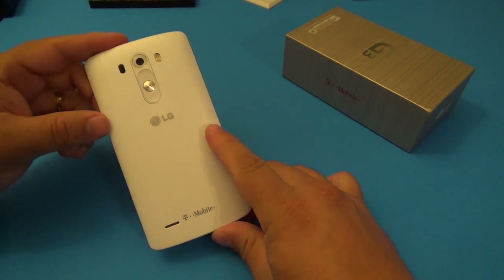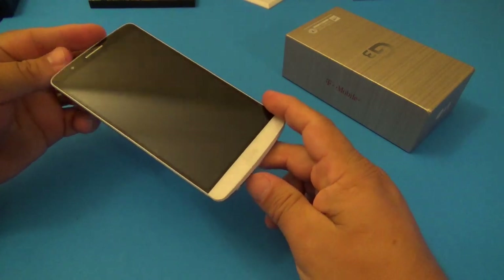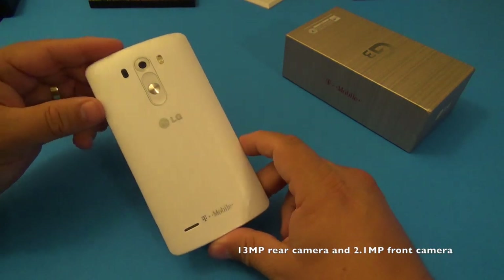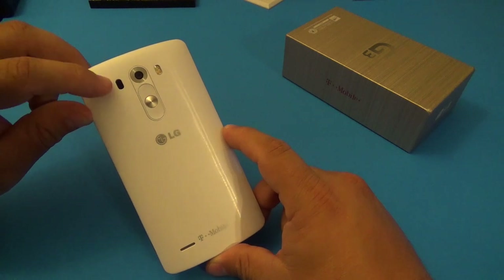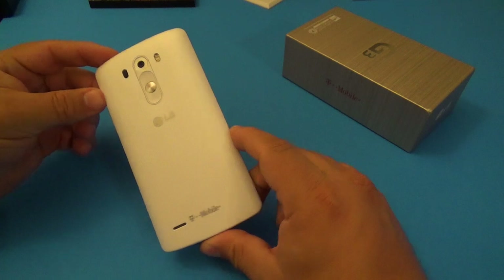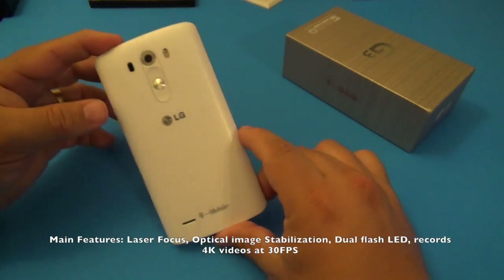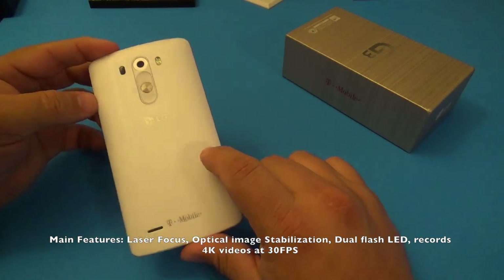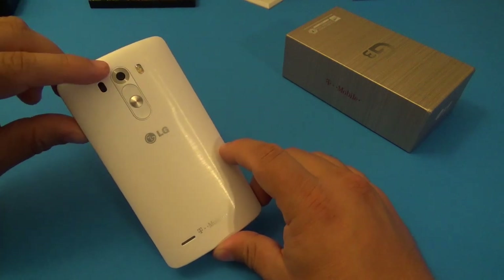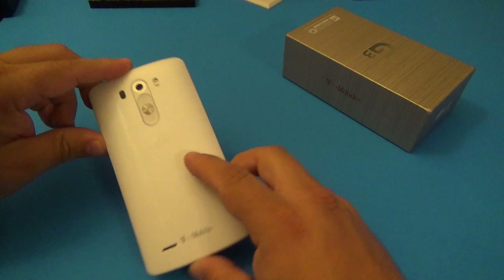After two months of usage, the number one thing that I still love about this phone is the camera. This phone takes amazing, great quality photos and great videos. The laser autofocus is not a gimmick at all - combined with the optical image stabilization, it takes great pictures. It's very hard to take a picture that comes out of focus, and that's something a lot of people are going to appreciate.